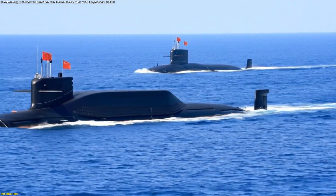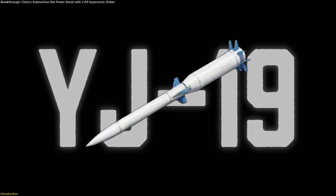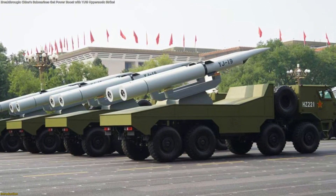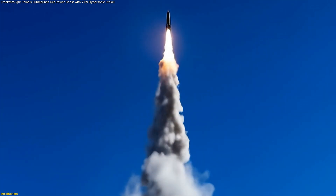You're about to discover how China has just boosted its submarine fleet with the brand new YJ-19 hypersonic cruise missile. This compact, scramjet-powered system is designed for torpedo tubes and is capable of Mach 5 plus hypersonic performance from a submarine launch.